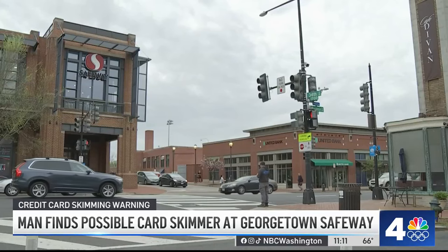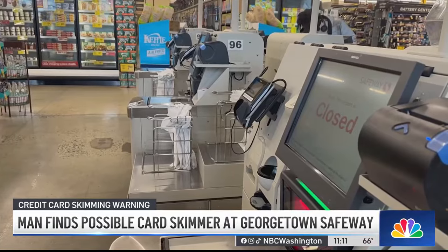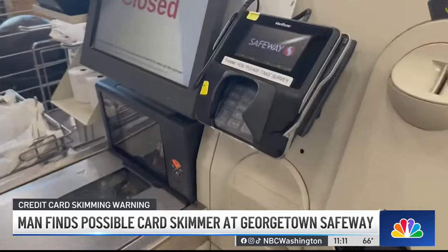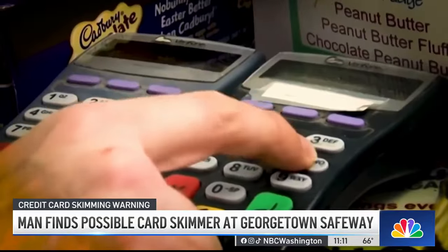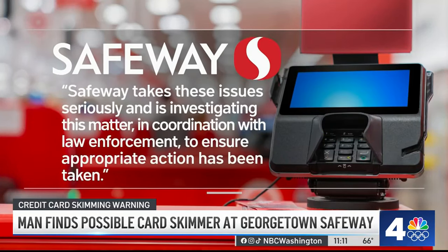News 4 asked Safeway several questions, including whether they could confirm this was a credit card skimmer device capable of stealing card numbers, PINs, and security codes. Safeway responded: 'Safeway takes these issues seriously and is investigating this matter in coordination with law enforcement to ensure appropriate action has been taken.'